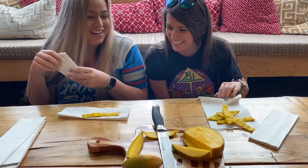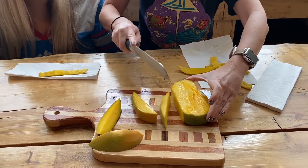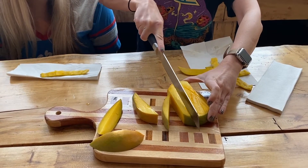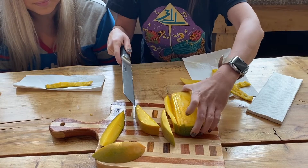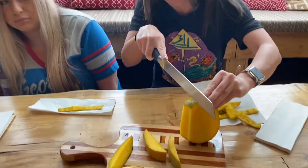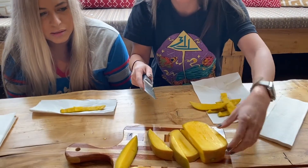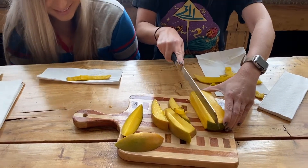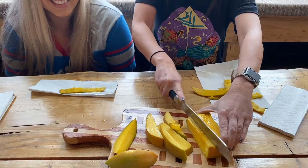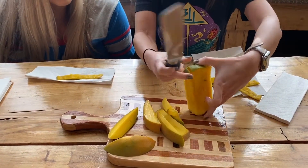There's a playful exchange about putting things on the mango. They cut further and find the seed — it's still more seed. They observe it's a big seed, and note that half the fruit is essentially seed.